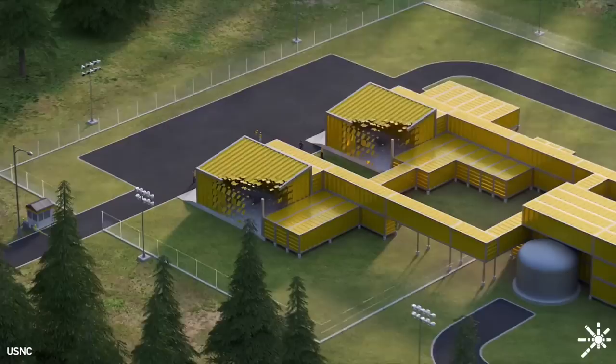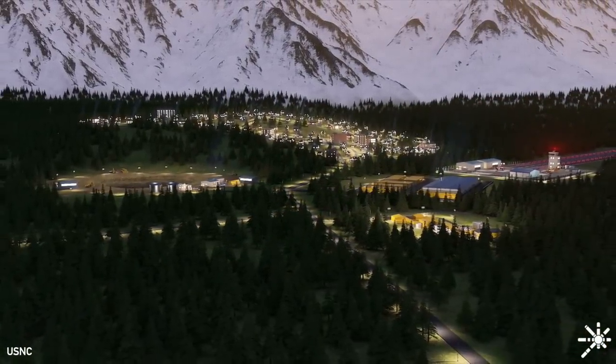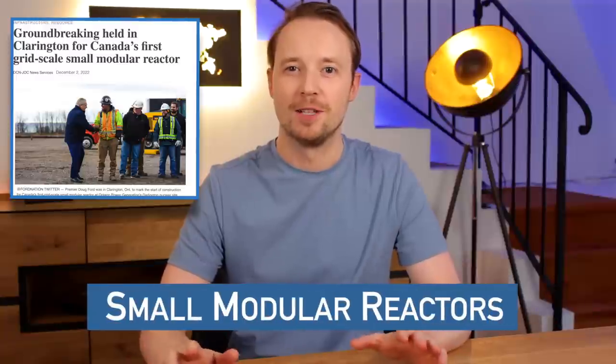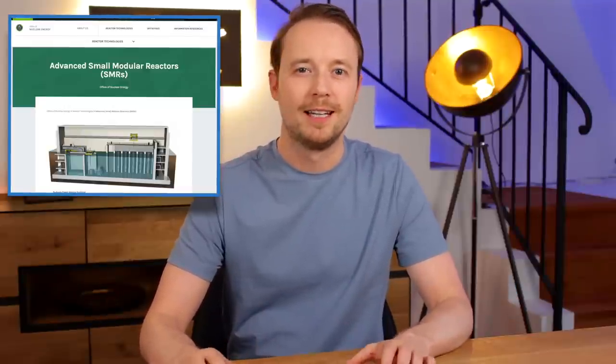That's where a new type of reactor design, one that's getting a lot of attention, comes in. They're supposed to be smaller, less expensive, safer, and better than traditional large nuclear plants. Some of these are completely new types that upend our previous approach to nuclear power. Governments and utilities around the world have been falling in love with small modular reactors, or SMRs, throwing money at them and trying to accelerate development and construction. It seems almost any project these days with SMR attached to it can get funding. But why is that? What is it about these designs that have caught everyone's attention?